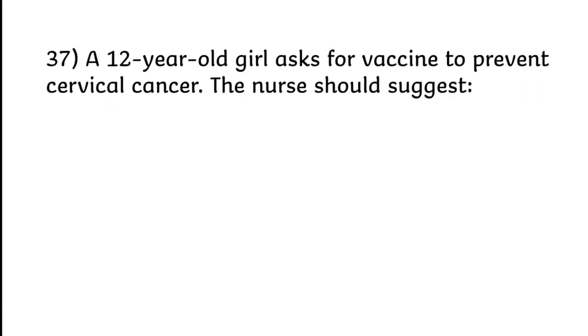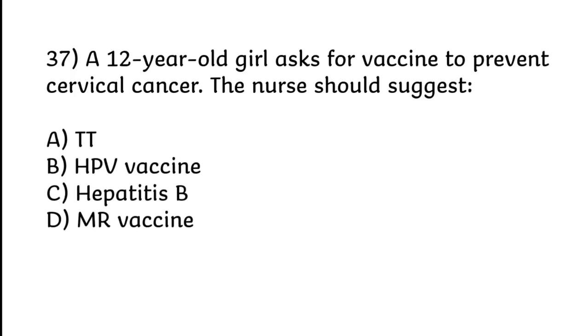A 12-year-old girl asks for a vaccine to prevent cervical cancer. The nurse should suggest TT, HPV vaccine, Hepatitis B, or MR vaccine. Correct answer is Option B: HPV vaccine.